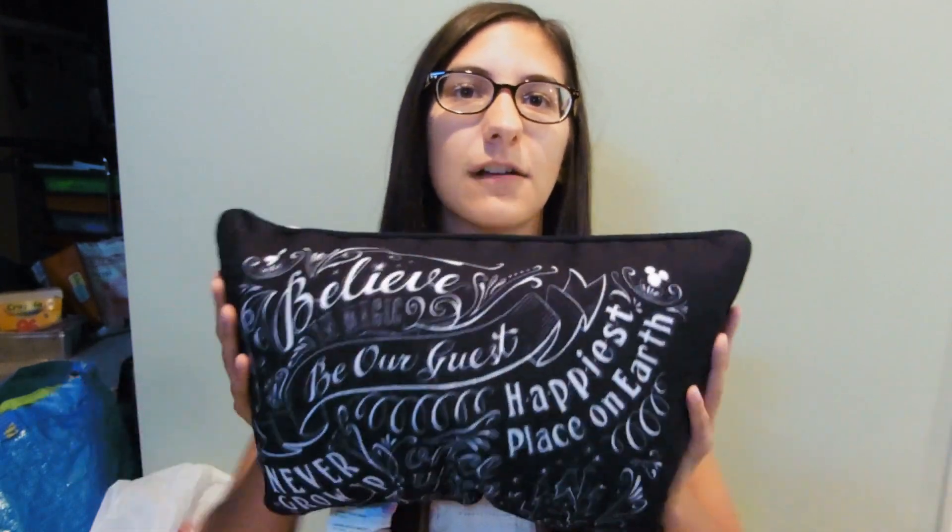The next Disney thing is probably my favorite piece I've picked up — I am obsessed with this. It's their chalkboard pillow. One side is black and the other is white. It's got a bunch of different little sayings on it: 'Believe in Magic,' 'Be Our Guest,' 'Happiest Place on Earth' with the castle, and 'Never Grow Up,' which is basically my motto. It's so squishy and really nice quality. I got it for around $20 with a discount, which I thought was a great deal for a Disney throw pillow.